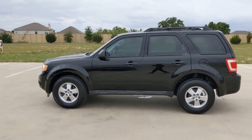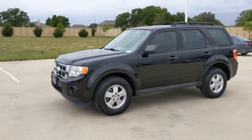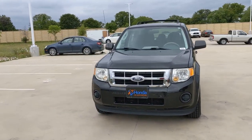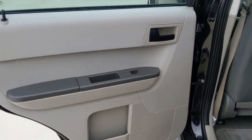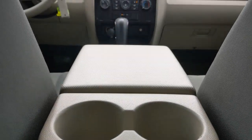These are just some of the great options this vehicle comes with: Keyless Entry, Aluminum Wheels, Stability Control, Traction Control, Intermittent Wipers, Pass-through Rear Seat, Tire Pressure Monitoring System, Passenger Vanity Mirror, Temporary Spare Tire, Variable Speed Intermittent Wipers.